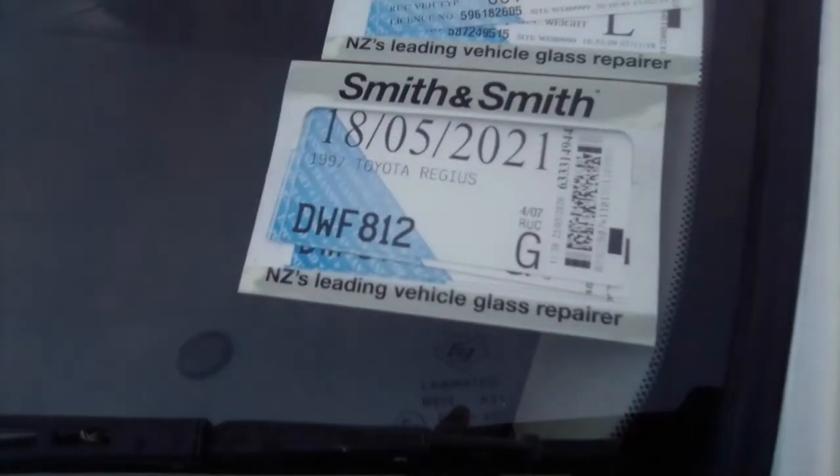So the warrant runs out on the 11th month 2020, and the WOF is due the 5th of 2021.